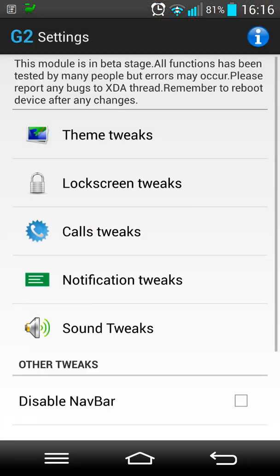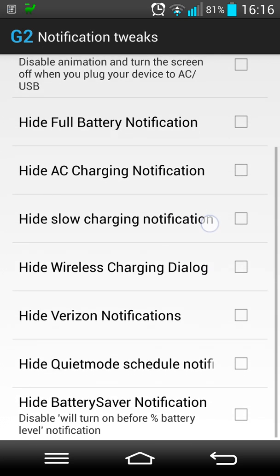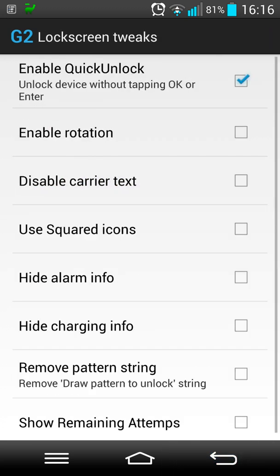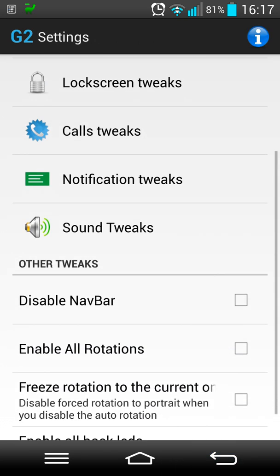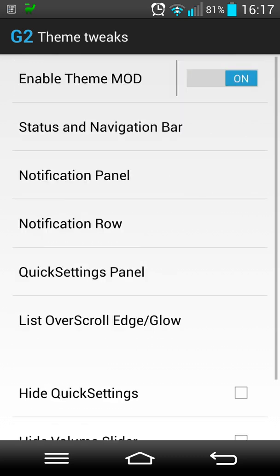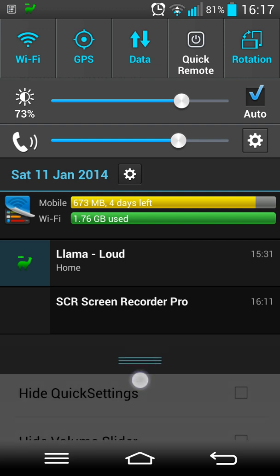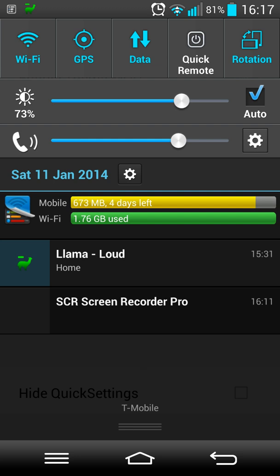Going back to the G2 Settings, another thing it can do is in the notification tweaks you can hide the full battery on the lock screen. In the quick settings tweaks, you can make that whole top row disappear, and you can have the brightness disappear, you can have the volume disappear. One of the things the other G2 tweaks app would allow me to do that this one doesn't - I sent an email to the developer and he responded pretty quickly.